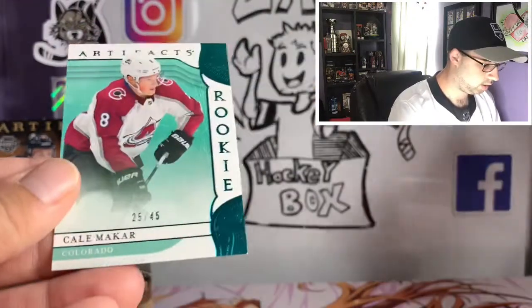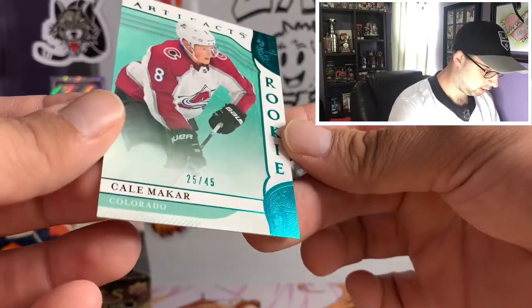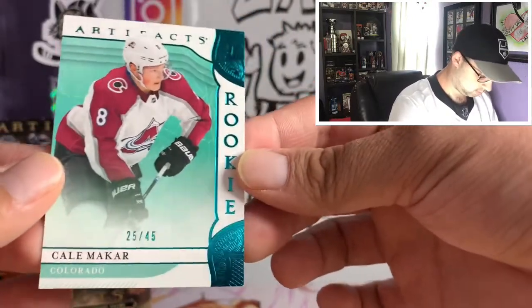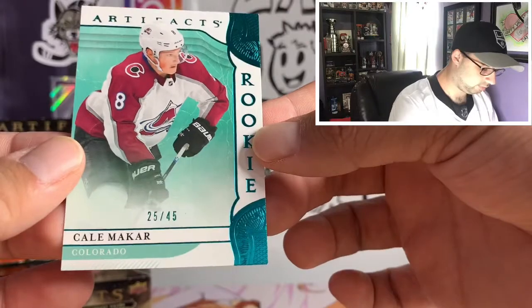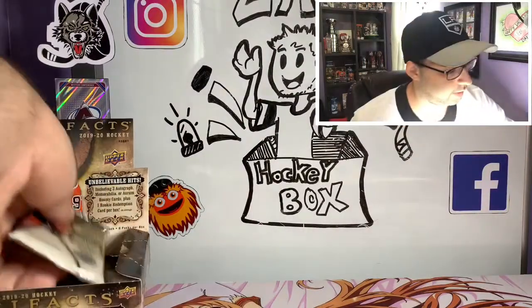Gabriel Landeskog, Taylor Hall, and ooh — a Kilma card! Looks like it's a blue parallel. Number 25 out of 45 — that's a really nice one, that's super nice right there. I like that one.